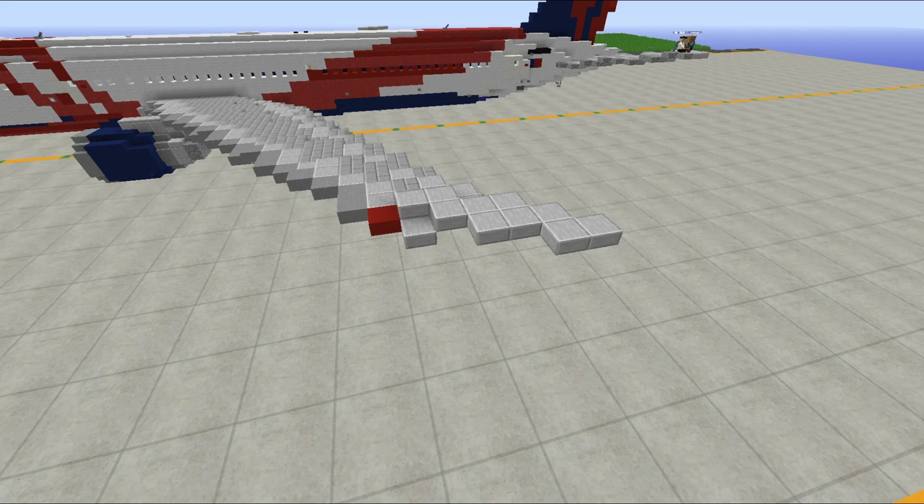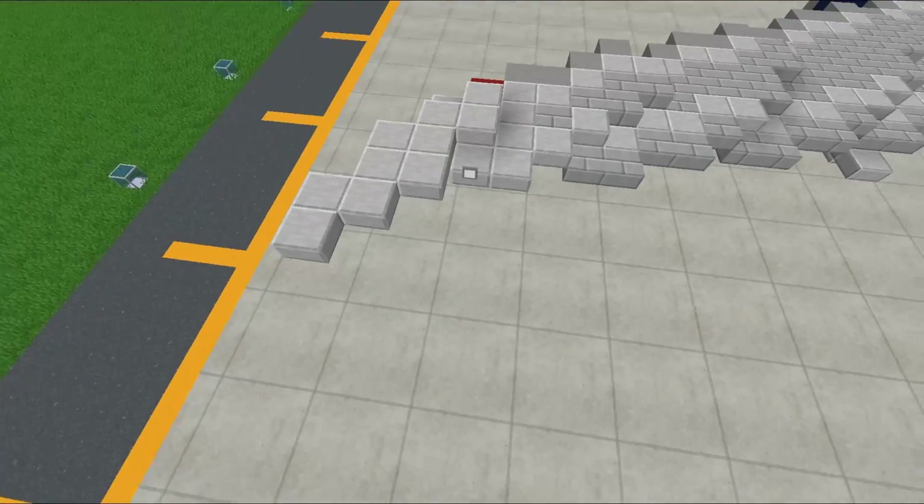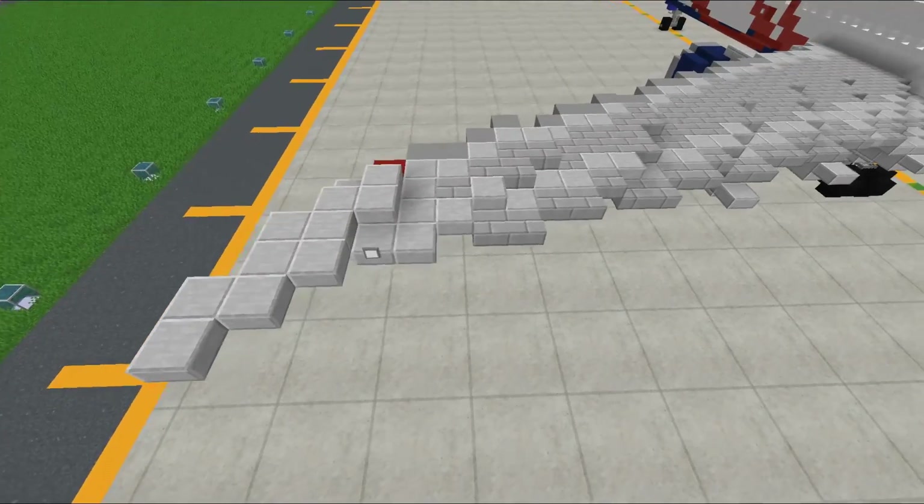The raked wingtip is super cool to look at. This was, I believe, the first airliner ever to introduce a raked wingtip - the first one in mass production. It's super different and interesting, and you see raked wingtips on airliners all the time now. You also have nav lights and a light on the rear of the wing.